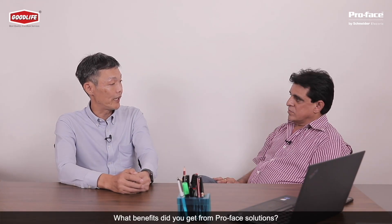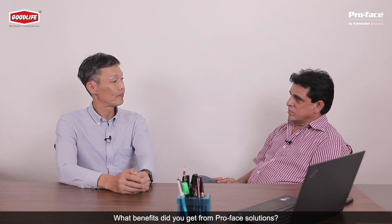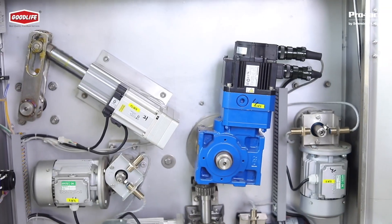With ProPhase solutions, we are offering connected machines to our customers so that they remain satisfied with our service and support. We can give them support directly from our office.